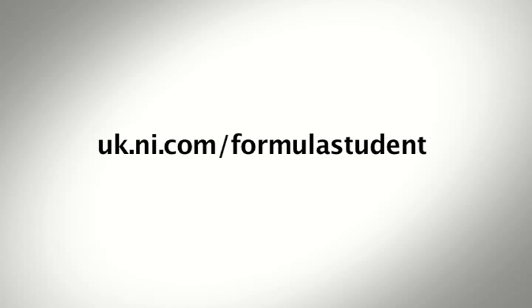Visit uk.ni.com/formulastudent to learn more about how FS teams are using NI tools and to get engineering support for your car.